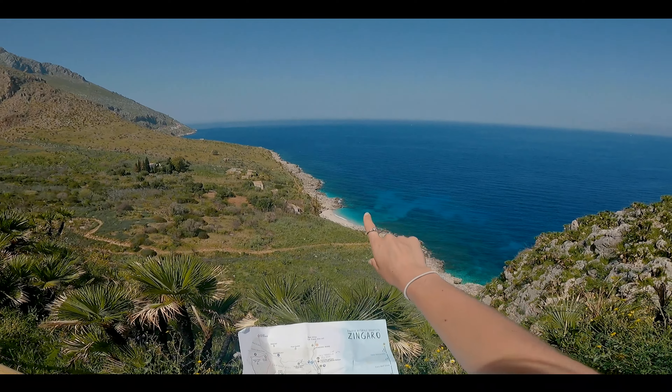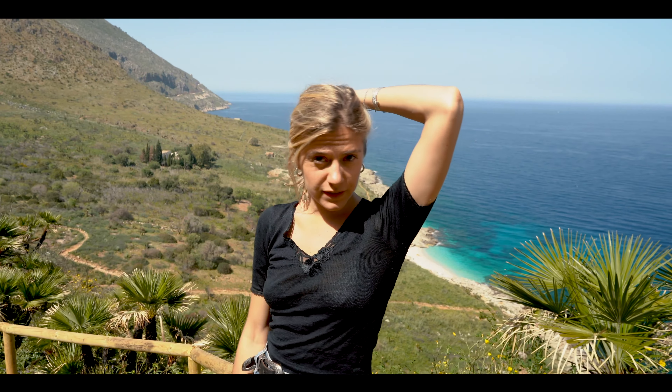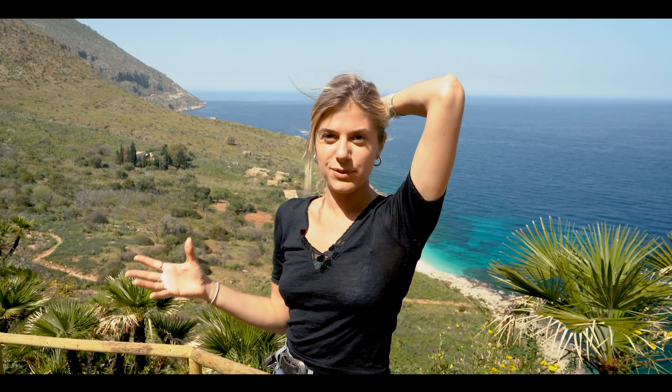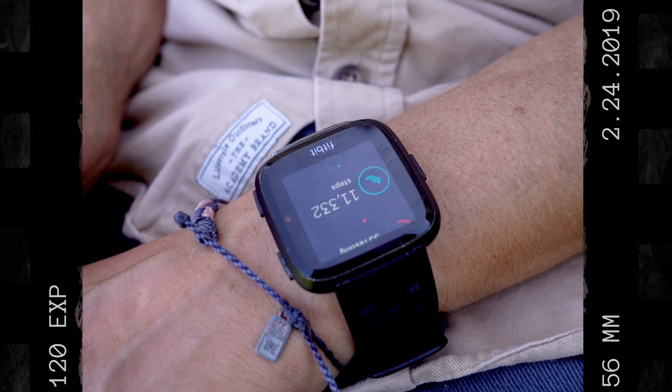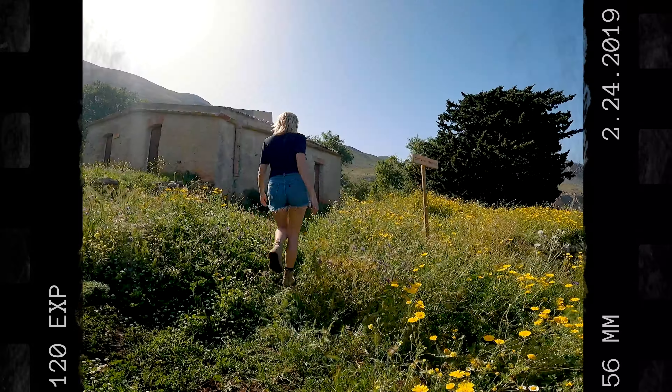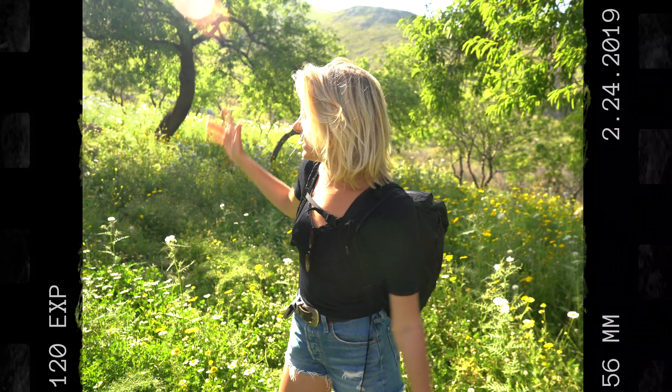We've just finished our little dip back at the beach. I want to address price: entry to the reserve is dependent on your nationality. Pretty sure if you're Italian it's free, and if you're from anywhere else it's just 5 euros per person, so we paid 10 total. There are toilets and places to refill your water bottles. It's a really well-kept national park with very clear trails — easy to walk around.